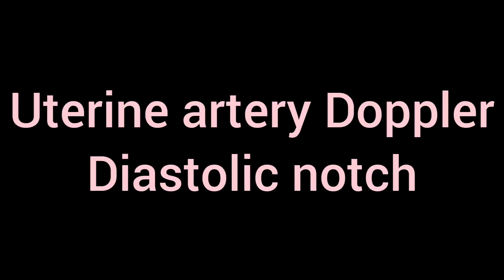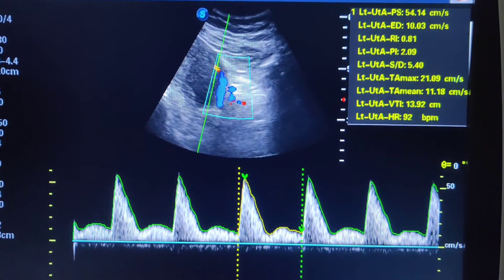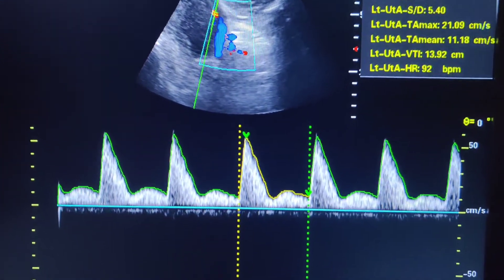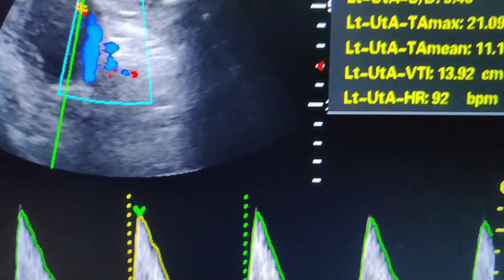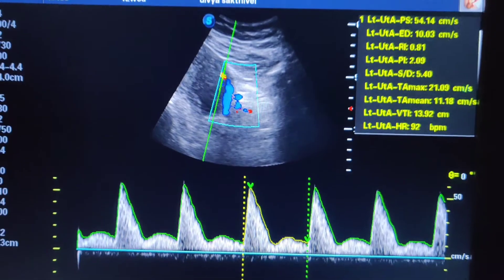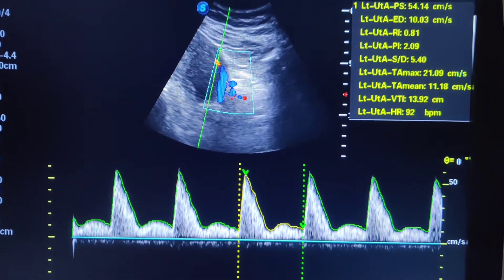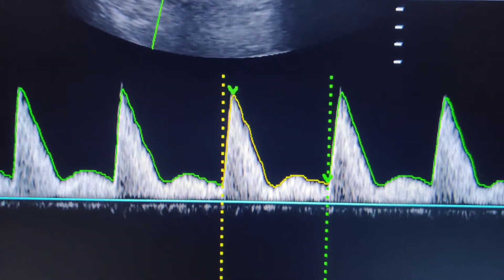Hello doctors, today we are going to talk about uterine artery Doppler and the significance of the diastolic notch. Before 24 weeks, presence of a diastolic notch with high resistance flow is normal in the uterine artery. What you're seeing is a quarter pattern, and look at the RI — it is 0.81. So presence of a diastolic notch is normal before 24 weeks.